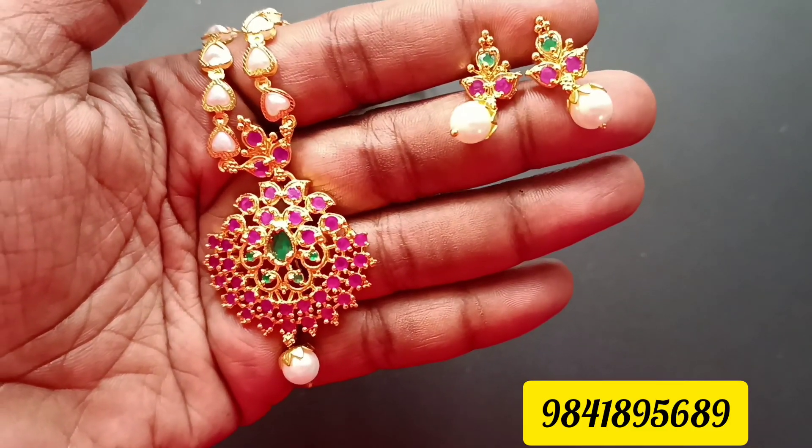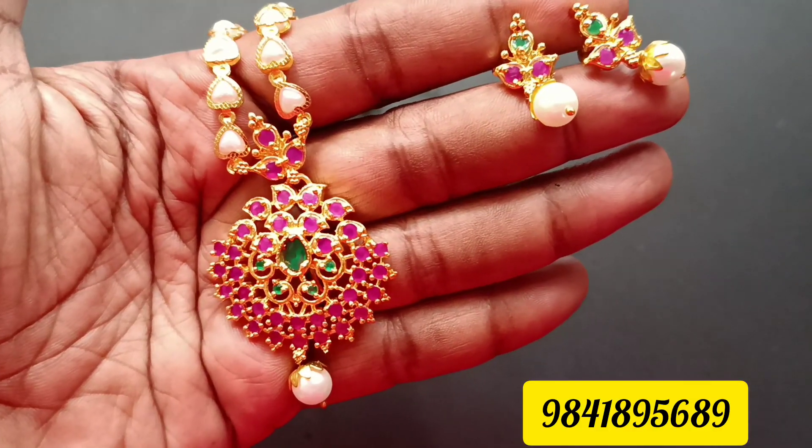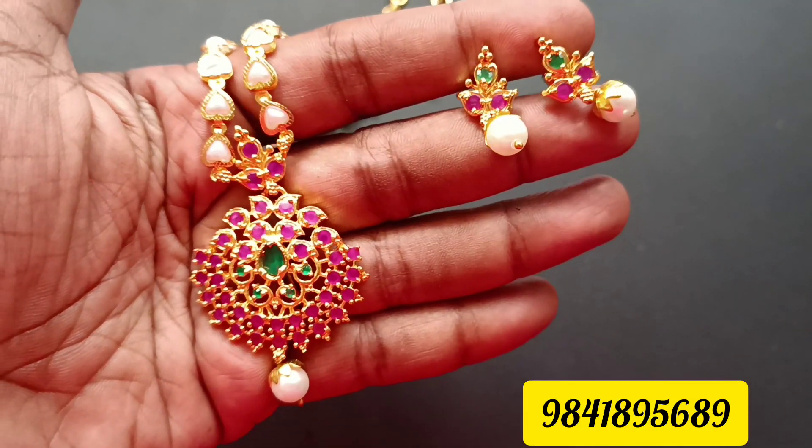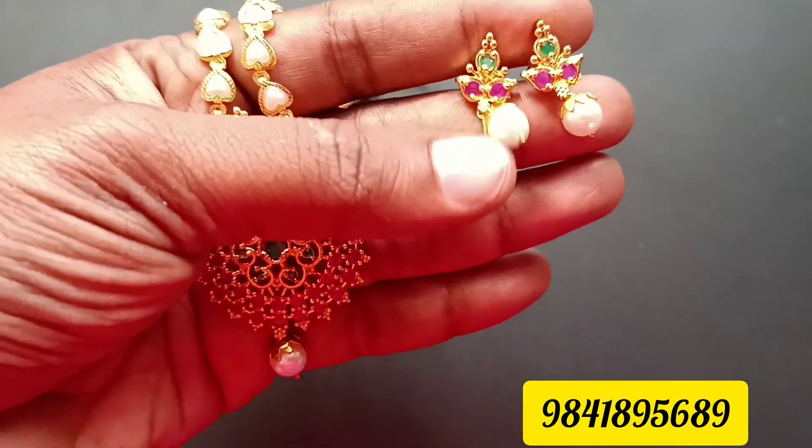Hello, hi friends. Welcome back to Shivani's Fashion. We are going to show you a beautiful pearl set today. It's a beautiful pearl set in the heart shape and it matches the dollars and it matches the earring.